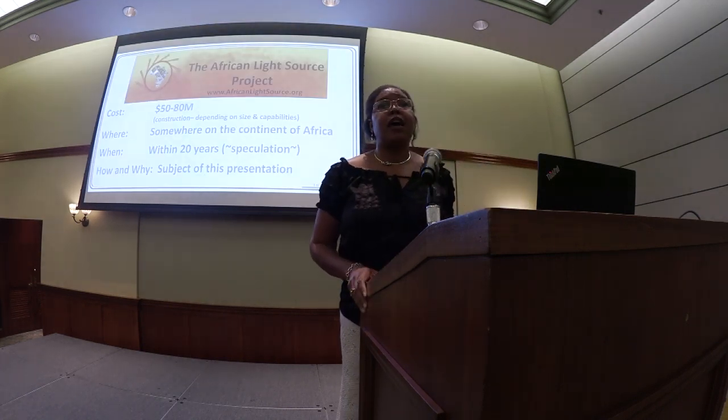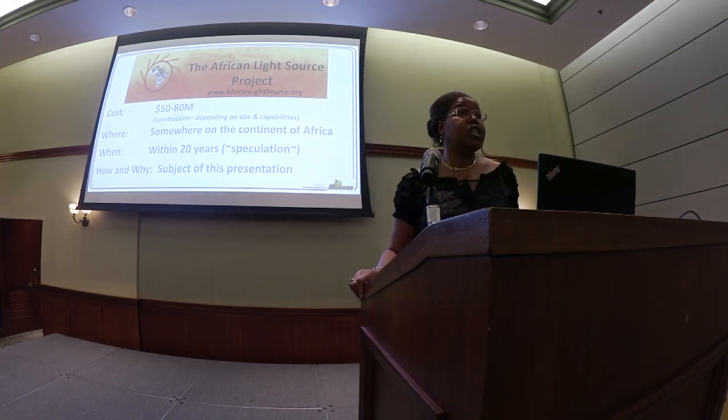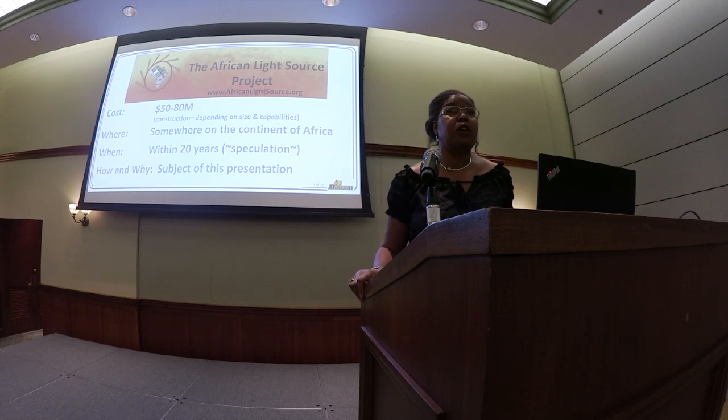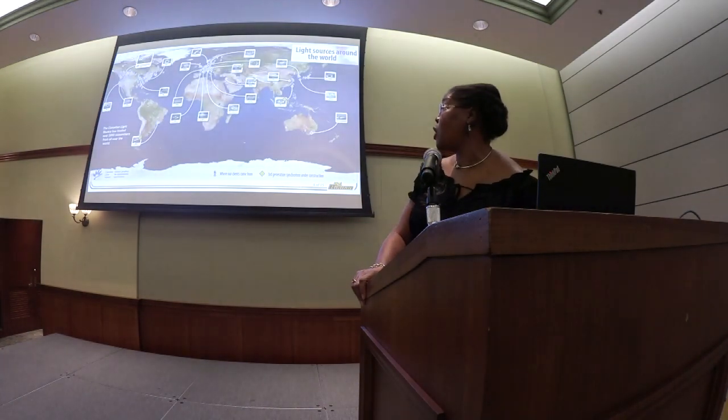The project that I'm working on is called the African Light Source Project. The cost of it is about $50 to $80 million. A light source is a centrally located instrument that gives us high-intensity x-rays so we can get information about our samples that is unique compared to other techniques.